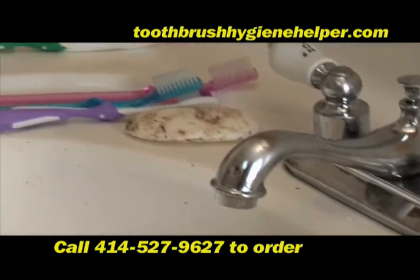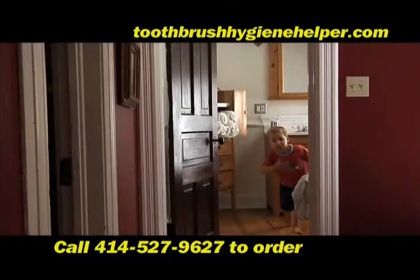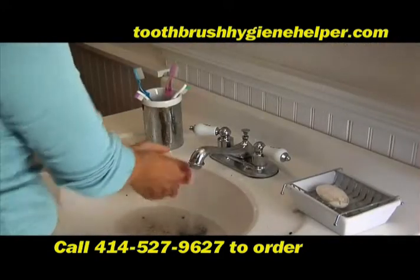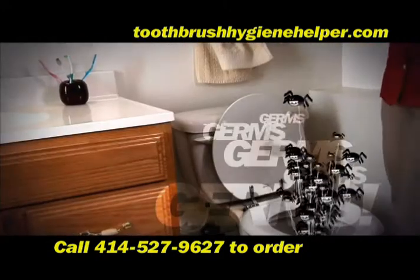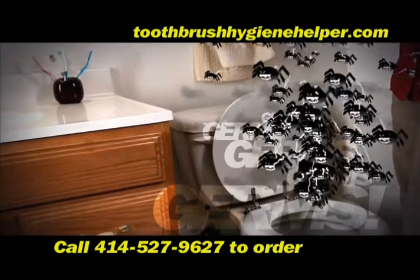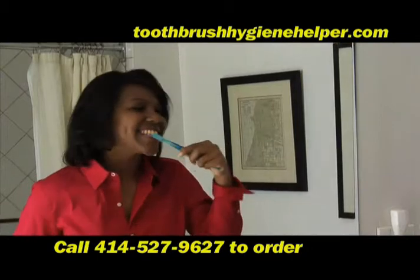And right alongside the soap is the one item that's supposed to help keep you healthy: the toothbrush. But every time someone uses the bathroom — from washing hands, blowing their nose, and yes, flushing the toilet — millions of germ-filled microbes are expelled into the air and can land directly on your toothbrush. Those germs can get right in your mouth.